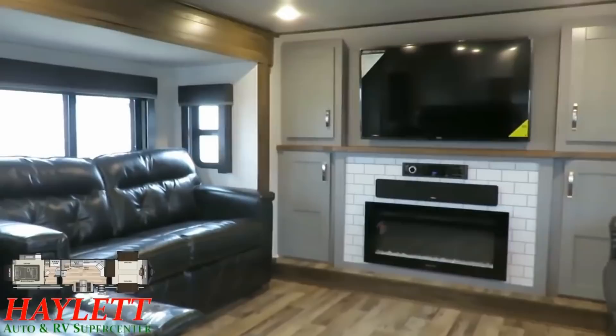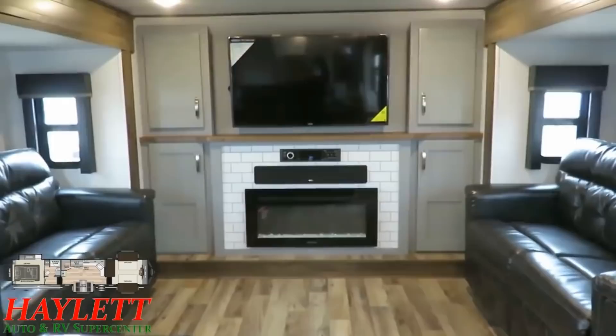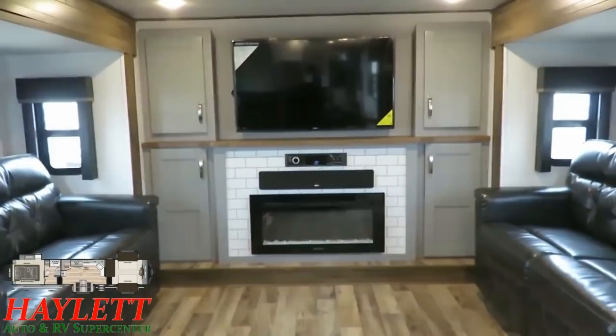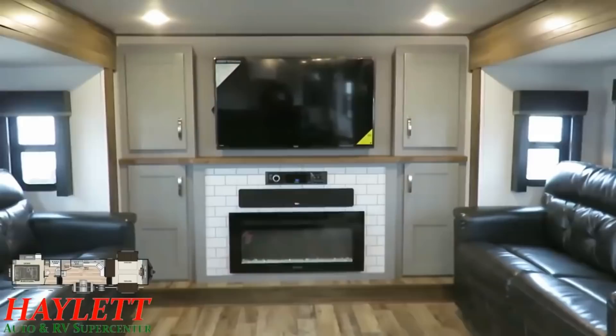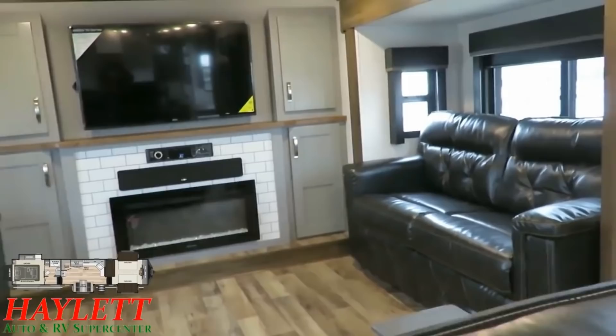Whether it's the theater seat, the high-to-bed sofa, or the opposing sofa, you've got very inward-focused seating. This is primarily focused on couples use, and guests are secondary. When you're sitting at the theater sofa, you've got the TV up here with the DVD, Bluetooth stereo below, Bluetooth soundbar below that, and an electric space heating fireplace below that. This thing always has great entertainment and bonus heating from the electric fireplace without burning up your propane.